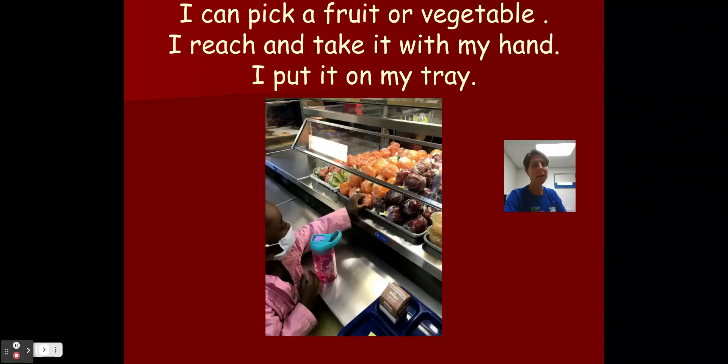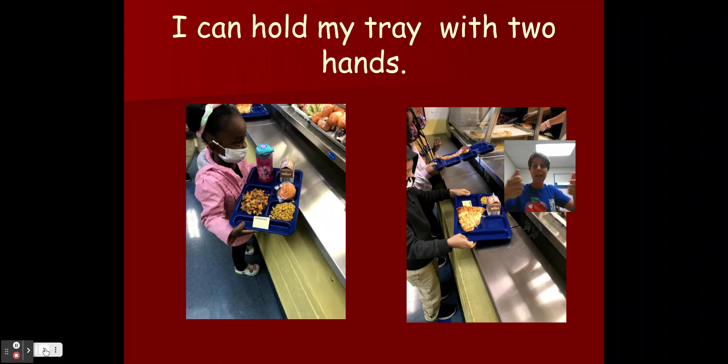Then I can pick a fruit or vegetable. Remember boys and girls, this is kindergarten — you get to do it yourself. You have to reach up and take it with your hands and put it on your tray. Then I hold my tray with two hands. Remember, those trays can be heavy with all that food on it — we don't want to drop any food. Two hands, one on each side.